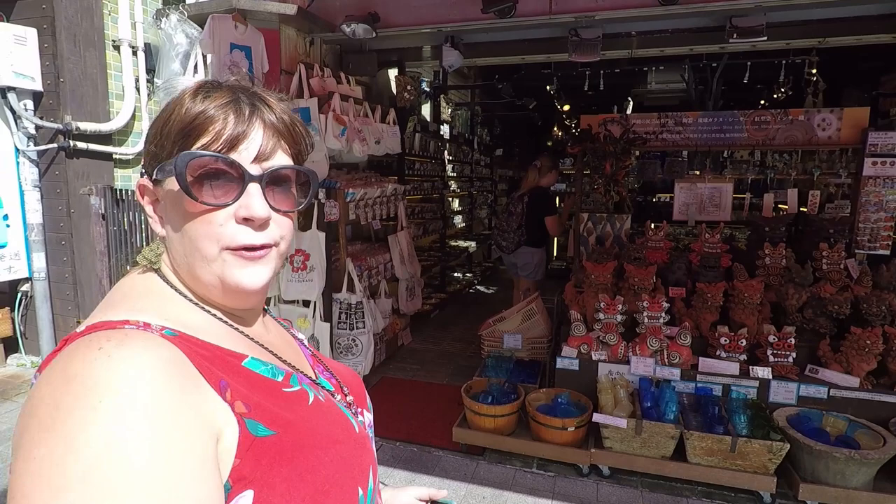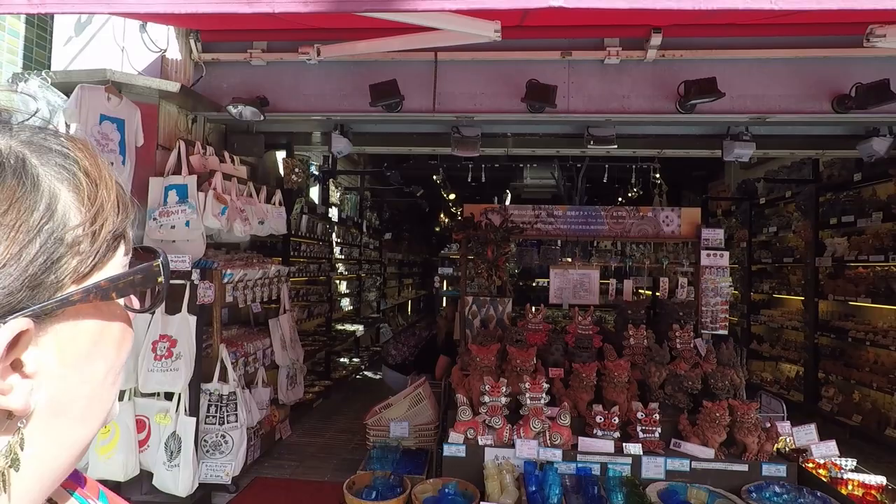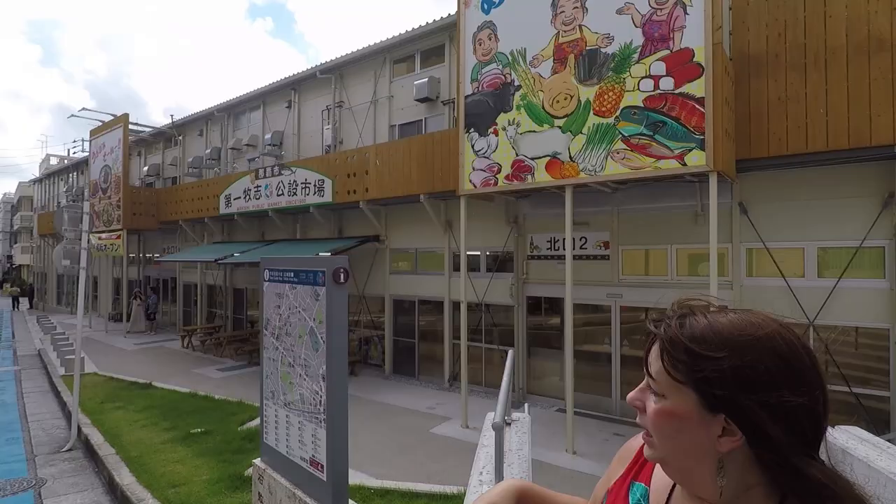You can buy Shisa for your house almost everywhere — from the little tiny ones all the way up to big massive ones that guard your door. There are loads of Shisa souvenirs to take home: tiles, magnets, ornaments, t-shirts, bags, everything.